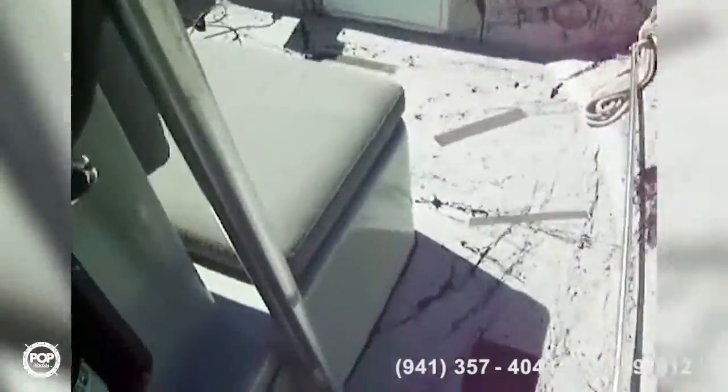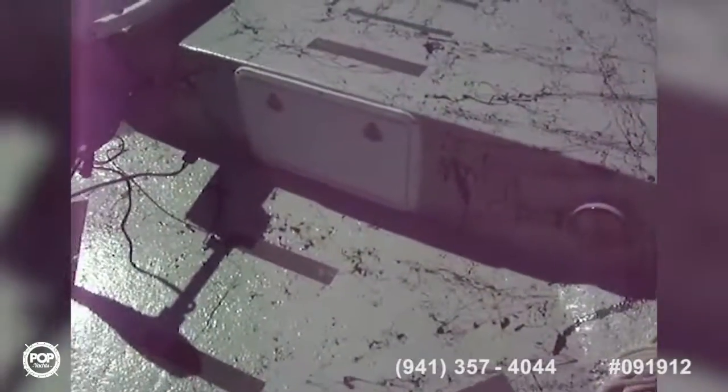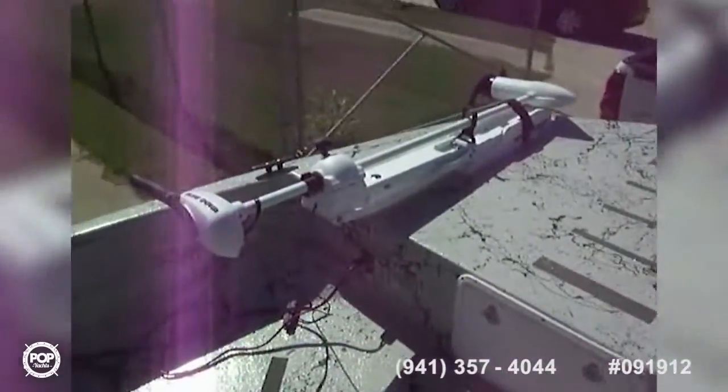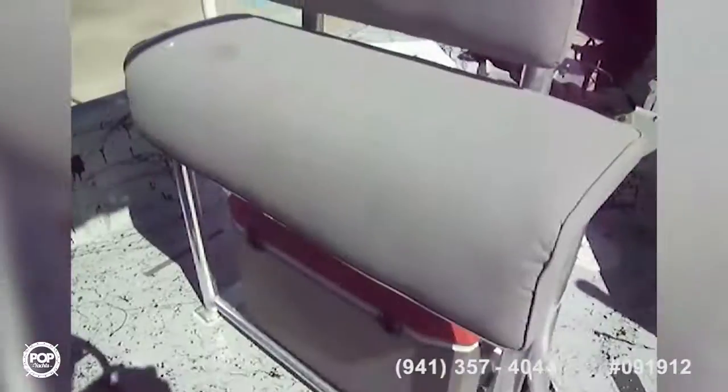Really nice, well laid out, well equipped boat. Got some rod holders, a storage box under there, and more storage under the bow. There's a brand new Minn Kota 70-pound trolling motor up there, with nice gel coat flooring that's non-slip. We'll go take a look at the outside next.